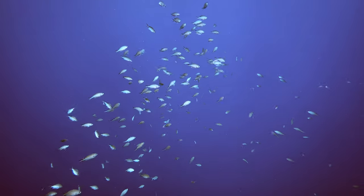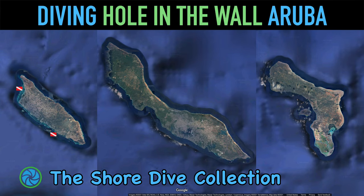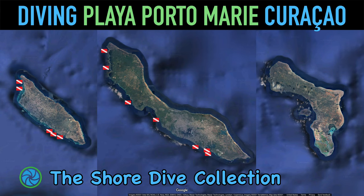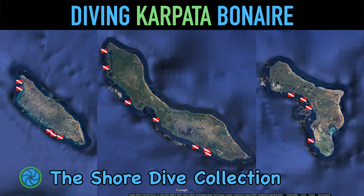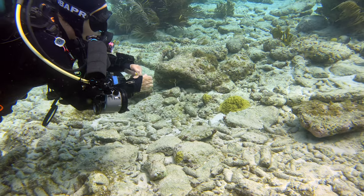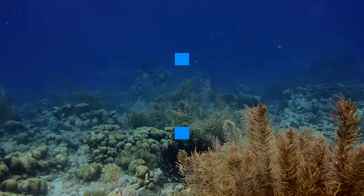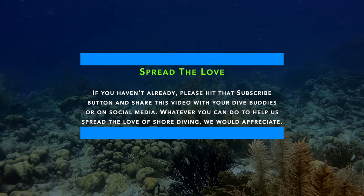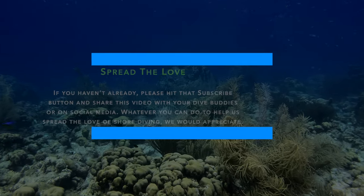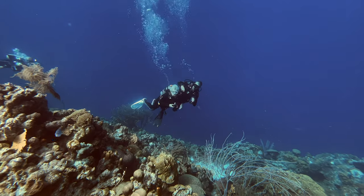And now our underwater version of rickrolling with brown chromis. Before we get to the site logistics, we would like to share that we have hit a small milestone. This is the 20th episode in our video series, The Shore Dive Collection. If you haven't already, please hit that subscribe button and share this video with your dive buddies or on social media. Whatever you can do to help us spread the love of shore diving, we would appreciate. Thanks!